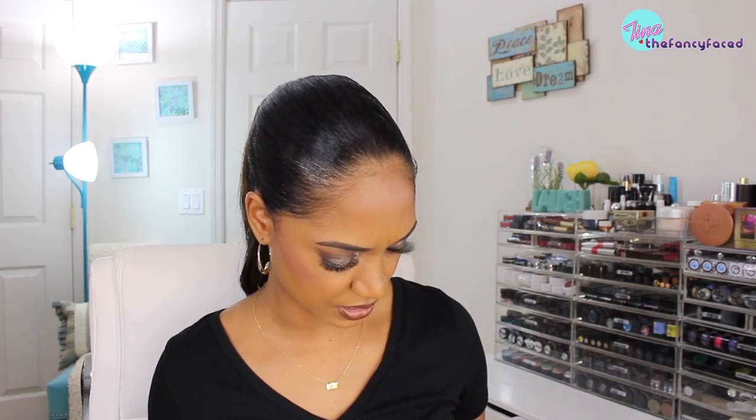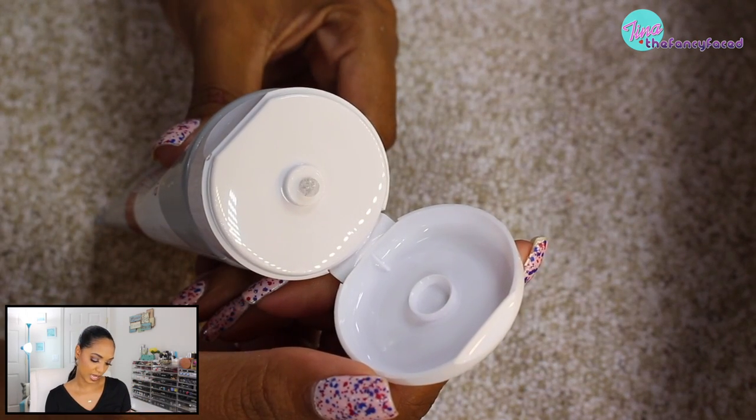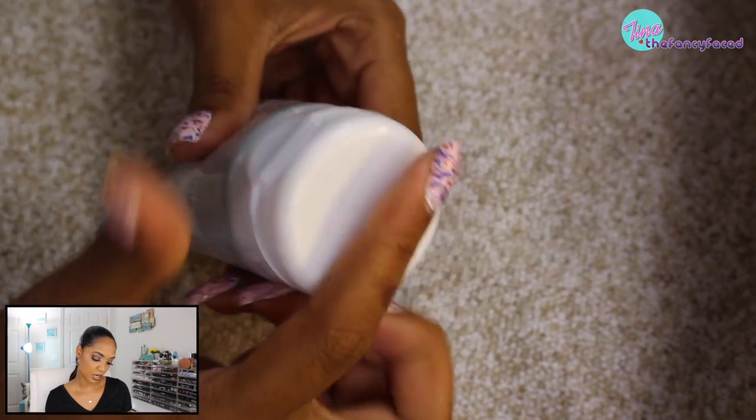The Brightening Daily Scrub Cleanser has glycolic acid and gently exfoliates dullness to reveal radiance. I wouldn't use it daily even though it says daily — just a couple times a week. The cleanser is $6.99, the peel pads with 10% glycolic complex are $19.99, the SPF moisturizer is $19.99, the overnight moisturizer is $19.99, and the masks are $12.99. Really not a bad price, especially for the masks.